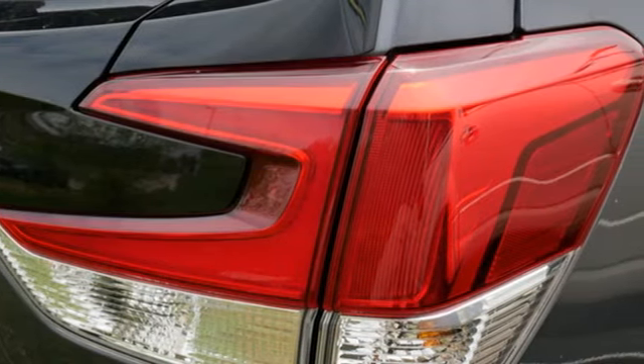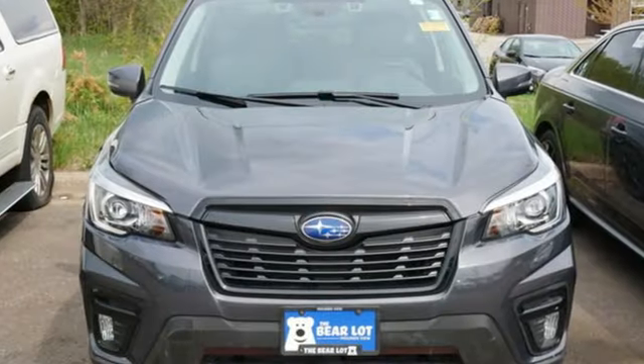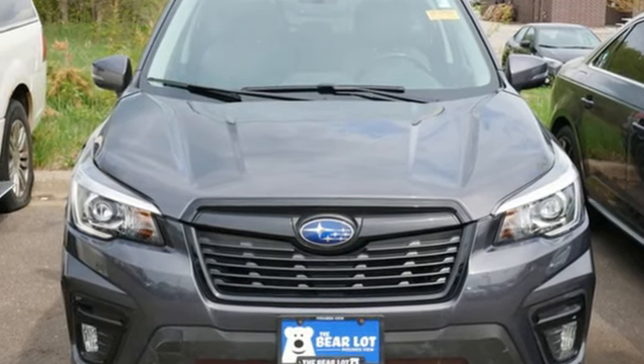Stay safe. Drive a Subaru. Someone's going to drive this fantastic vehicle off the lot — should be you. Test drive it today.